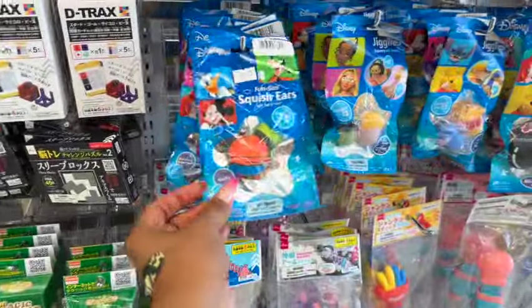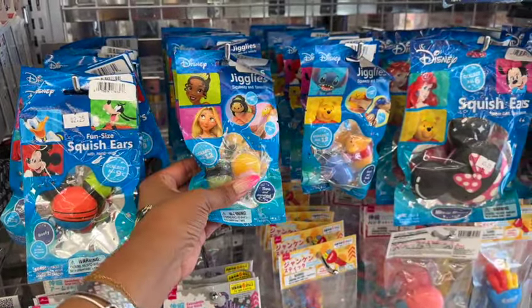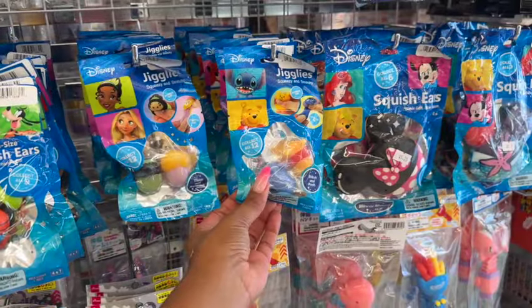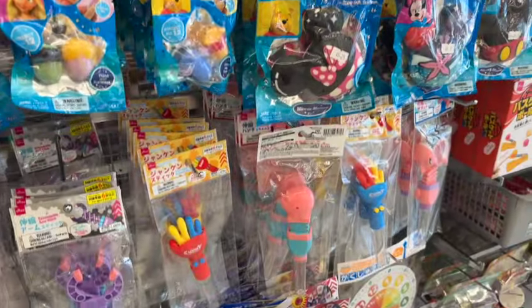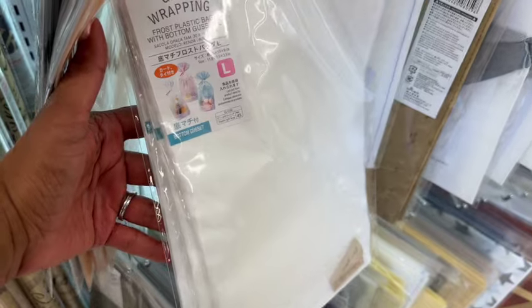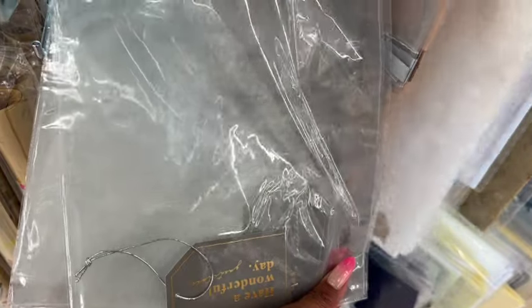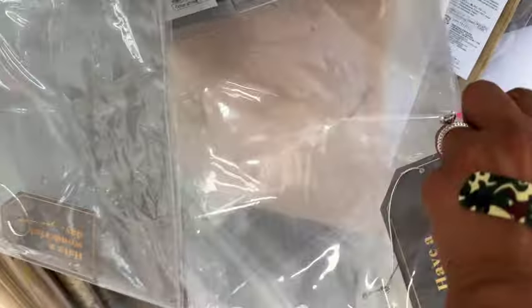The Disney squishy jiggly ears are back — I love the Winnie the Pooh one! Now over in the bags section, there are frost plastic bags — you get six of them — with 'Especially for You' designs.